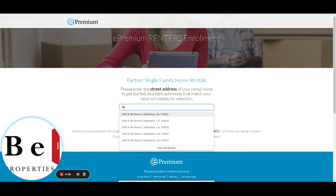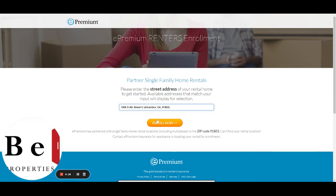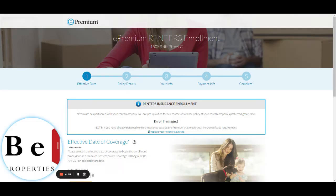Then enter your street address of the new property here. The address should pre-populate in the drop-down menu. Select your property or unit and click on Enroll Now.